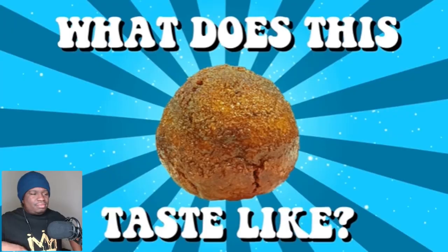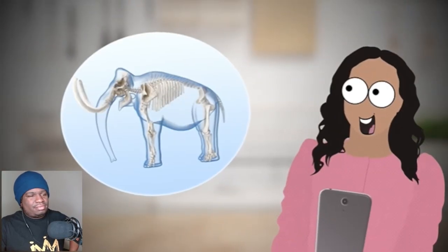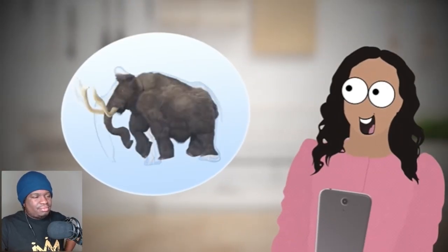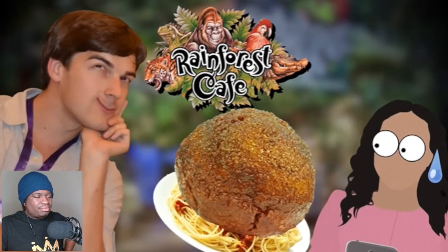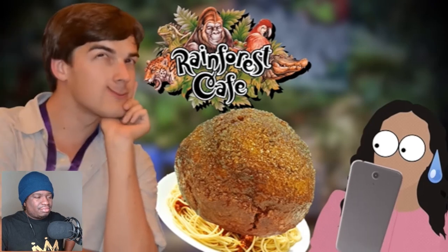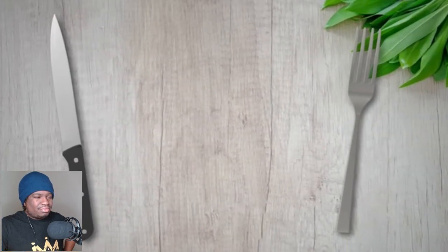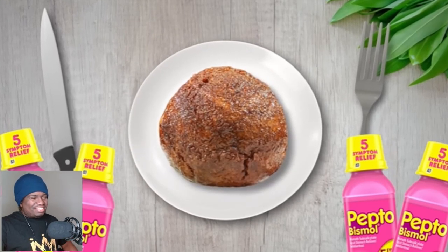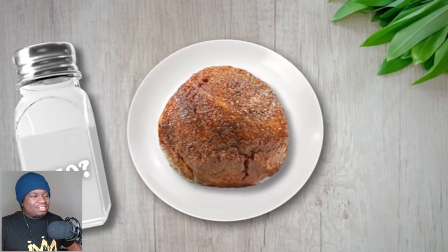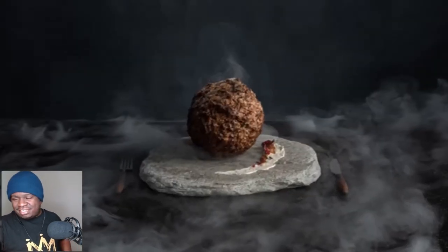How, why, and most importantly — what does this thing actually taste like? When you get the internet buzzing about bringing prehistoric woolly mammoths back from the dead only to create something that belongs on a plate of spaghetti at the Rainforest Cafe, you know MatPat is going to make a video about it. So grab a knife, a fork, and probably plenty of Pepto, because today we're taking a bite out of a 10,000 year old meatball.